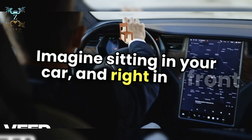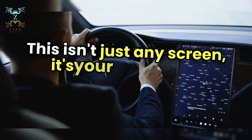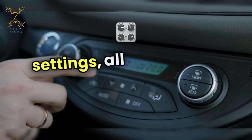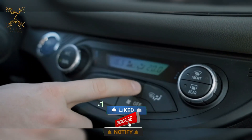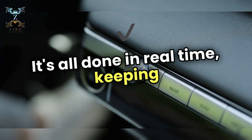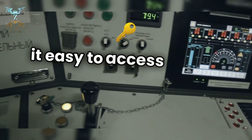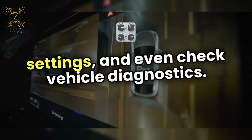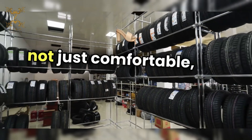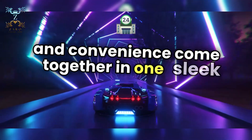Imagine sitting in your car with a stunning 17-inch central touchscreen right in front of you. This isn't just any screen — it's your command center. With a simple swipe, you can control everything from navigation to climate settings, all seamlessly integrated. Want to change the music? Just tap the screen. Need a software update? It's all done in real time, keeping your car at the cutting edge. The visual interface is intuitive, making it easy to access media, adjust settings, and even check vehicle diagnostics. It's like having a personal assistant at your fingertips, ensuring every drive is not just comfortable but also connected.